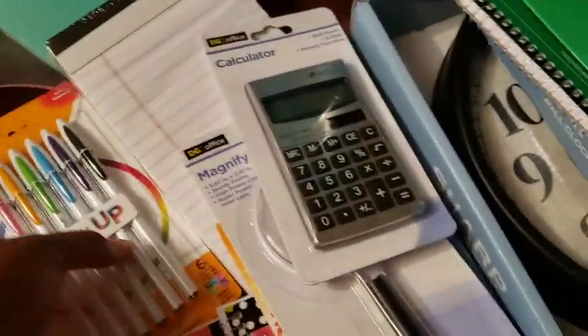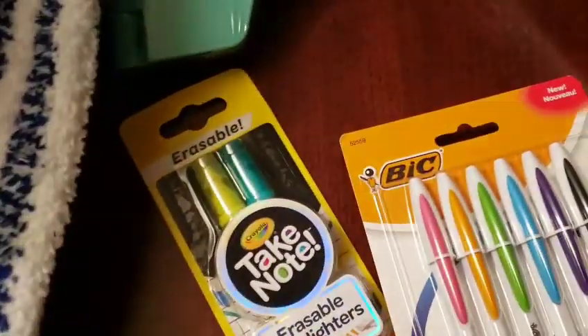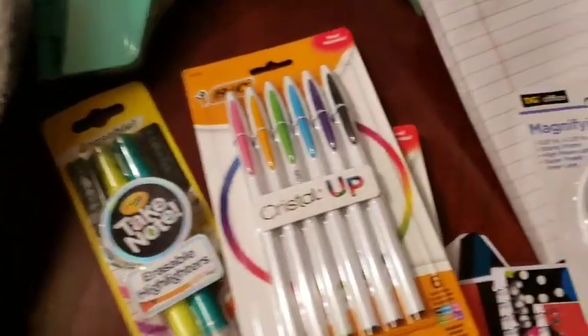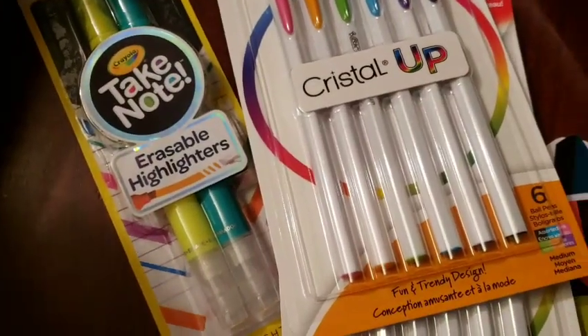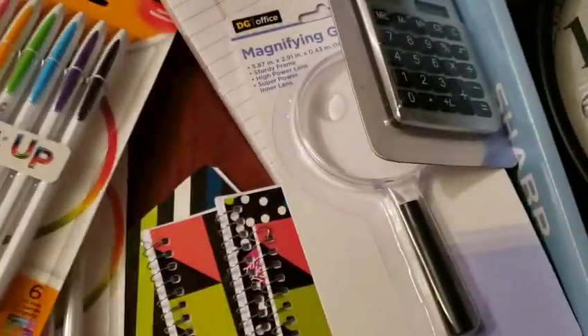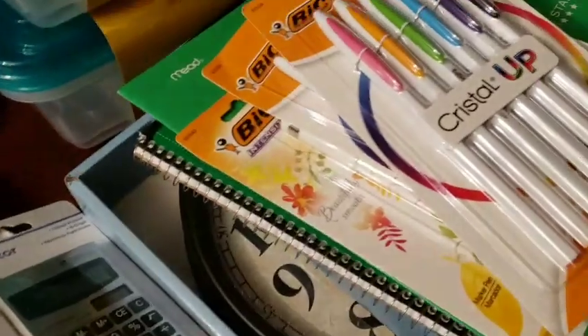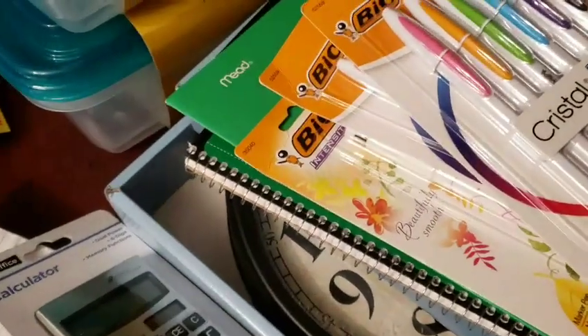Then I got the BIC pencil. The BIC Intensity pen is 67 cents. And the BIC Crystal pens are 75 cents each. So that's my three BIC items. Then the dollar-off came off that because there was a coupon — when you buy three BIC items, a dollar-off coupon comes off.